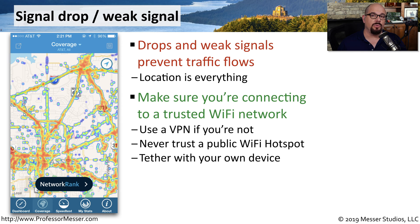If you are connecting to a Wi-Fi network in a public area, such as a coffee shop or a hotel, you want to be sure to use a virtual private network or a VPN. This will encrypt all of the data sent from your mobile device to the VPN concentrator. If anyone does look into the wireless network, they won't be able to see any of your data within those packets.